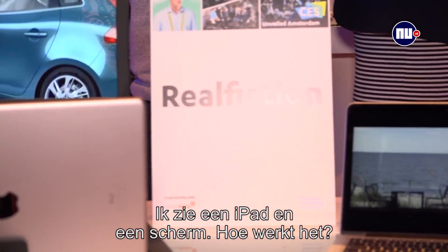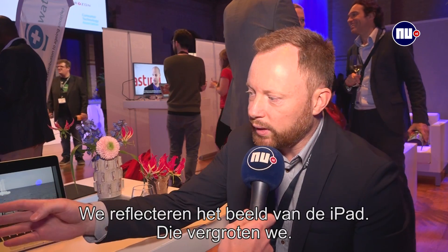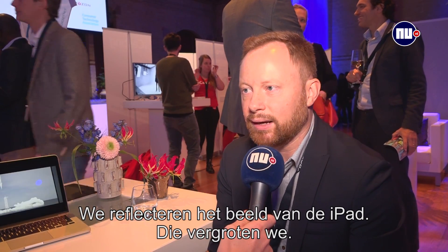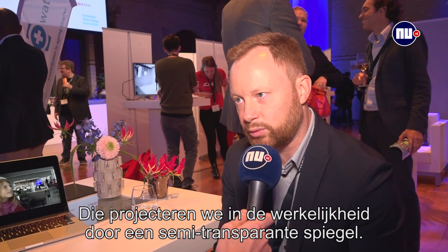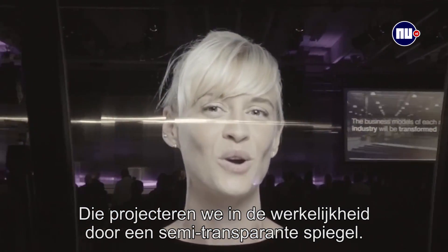How does it actually work? I see an iPad here and there's this screen — what's going on? We reflect the image of, in this case, an iPad. We enlarge the image and push it out into reality through a semi-transparent mirror.